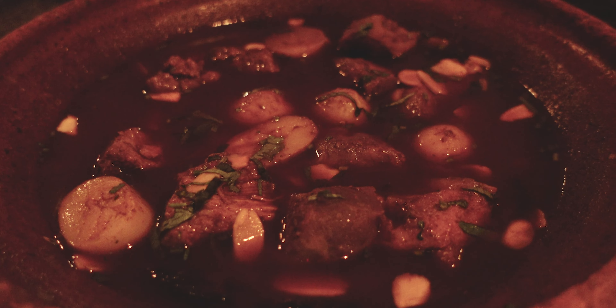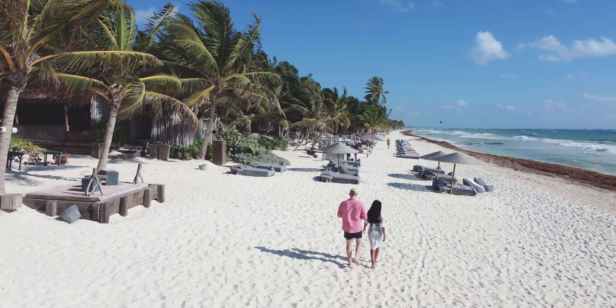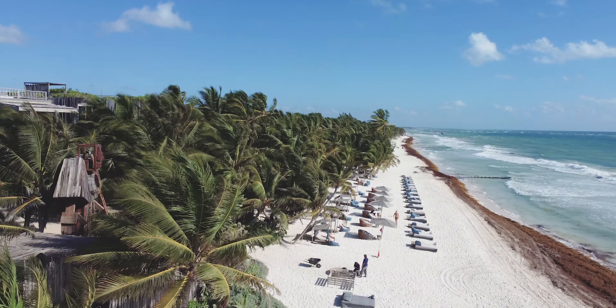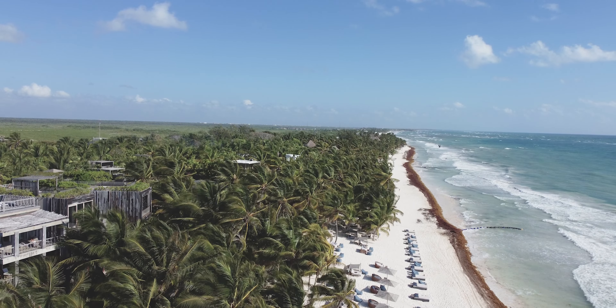We hope this list will help you create an itinerary that works for you. We have individual vlogs for each day we spent in Tulum, so make sure to check those for a deeper dive. If you enjoyed this video, please consider subscribing to our channel and turn on the notifications so you can be the first to know when we have another video.